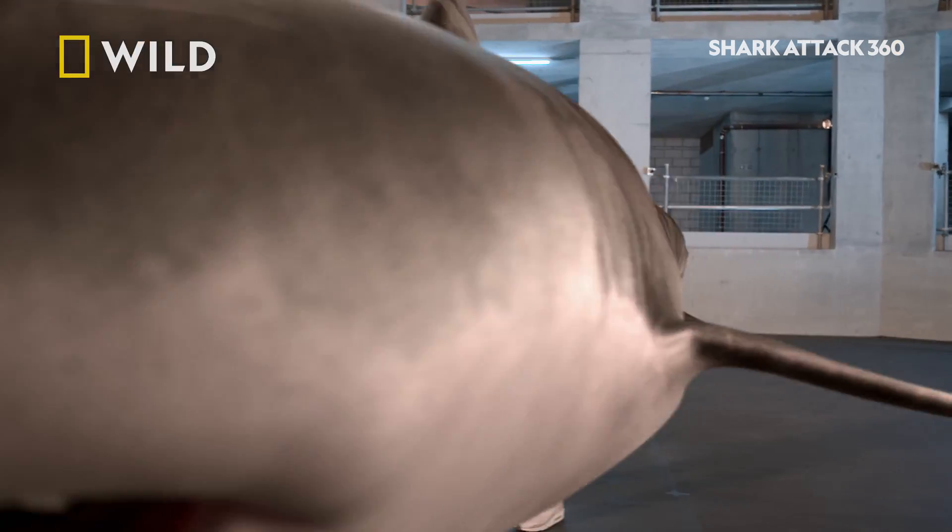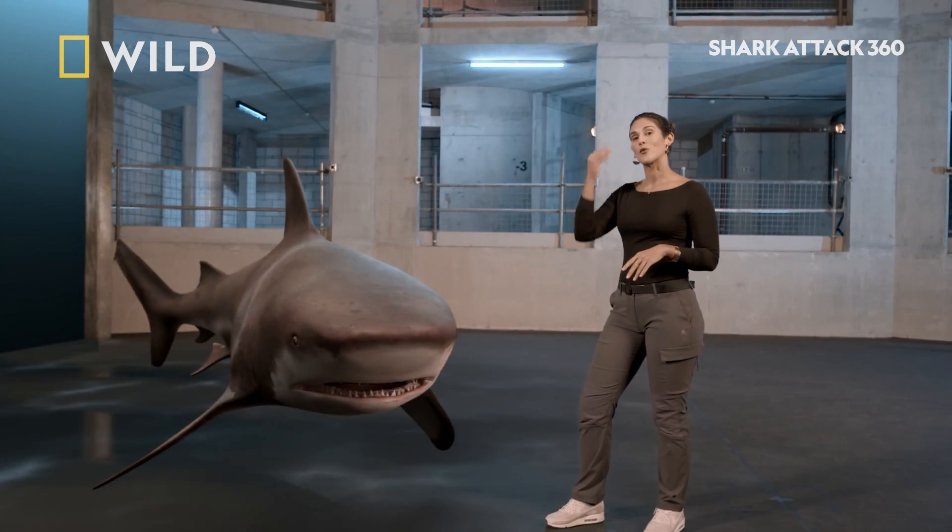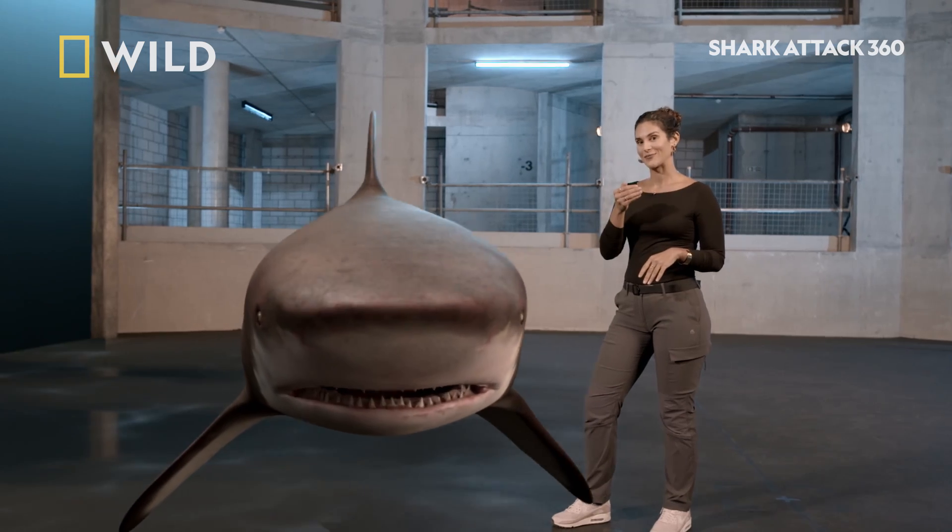That leaves us with the bull shark, which really matches Brett's description — that countershading with that really blunt head.